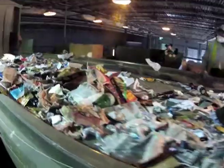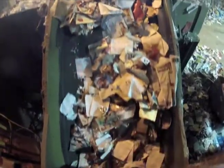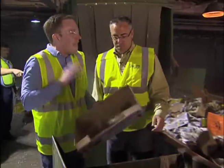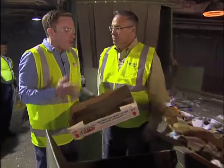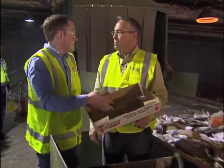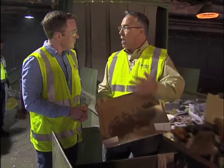We wanted to know whether some items could go through the complex sorting system that gets recyclables ready to be made into new products. We started with one of Julie's concerns: 'I've always heard don't put pizza boxes in because of the grease, so we don't do that.' A lot of these containers coming post-consumer will have a little bit of organic residue in them. As long as the main content — whether it be the pizza, donuts, or water — is out of the container, it's okay to go ahead and throw these in the recycling bin.